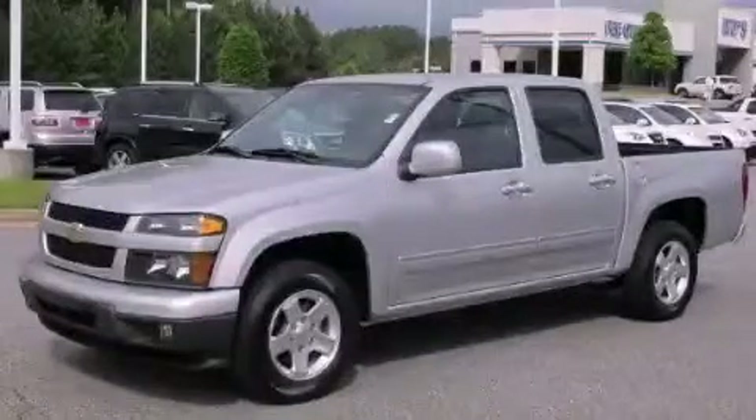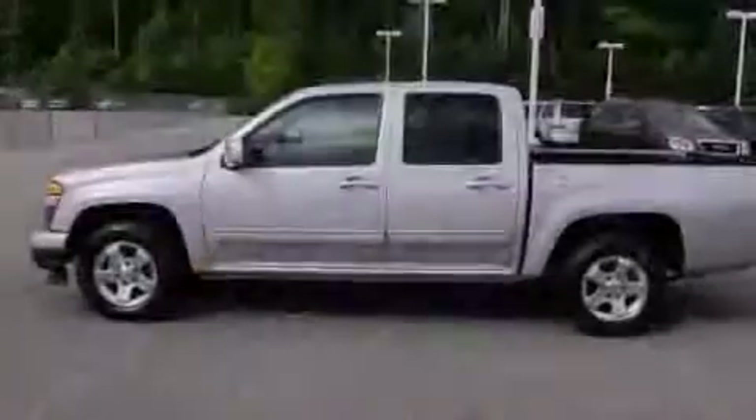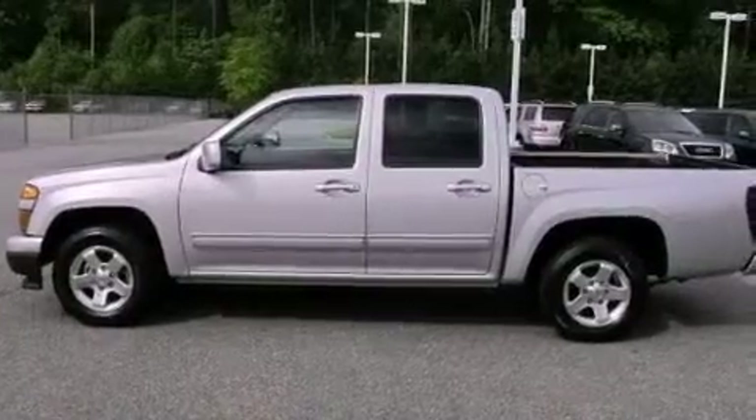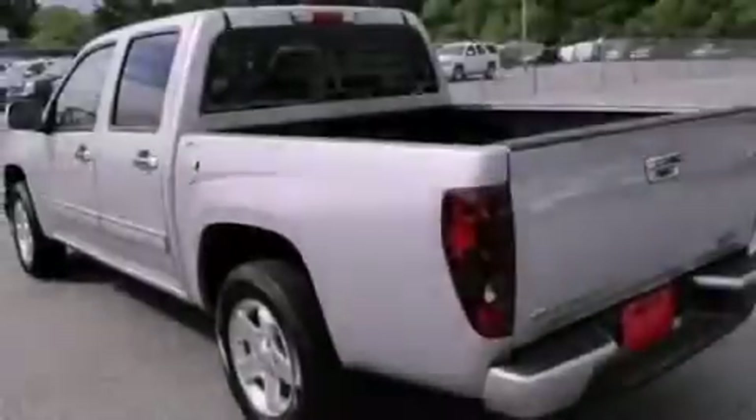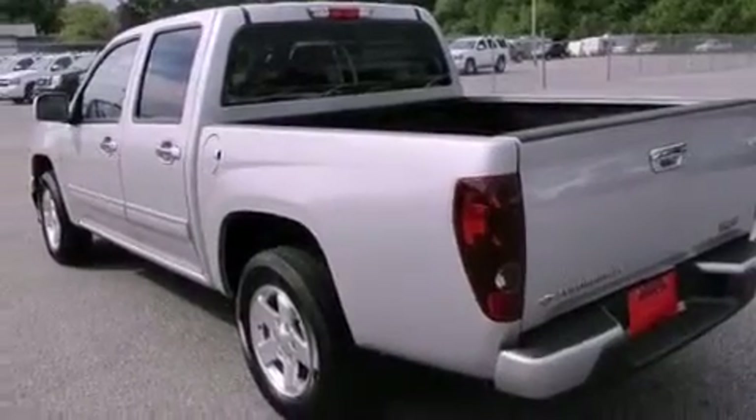This is a certified pre-owned 2012 Chevrolet Colorado, made for the job site, the trail, and the town. It features a 3.7 liter 5-cylinder engine and a 4-speed automatic transmission.